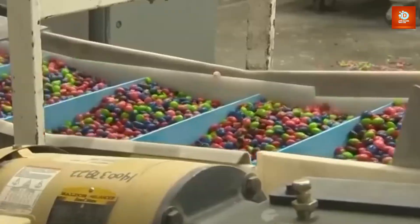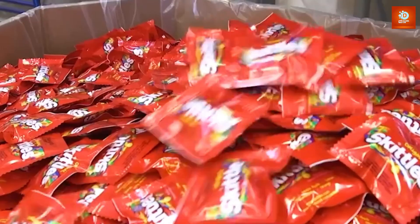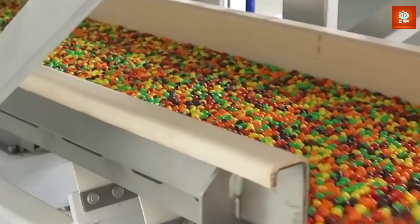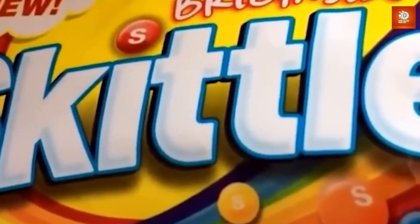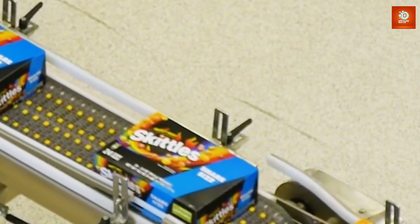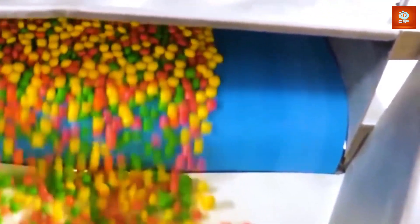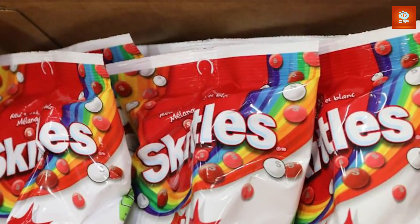Once the Skittles pass inspection, they're ready to be packaged — the final step before they're shipped out to candy lovers all over the world. The candies are carefully weighed and placed into bags, which are then sealed, labeled, and readied for shipment. Packaging also ensures that the freshness and quality of the Skittles are preserved; the bags are sealed tight to keep them fresh, and from there they're packed into boxes and shipped off to stores across the globe.